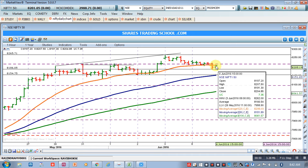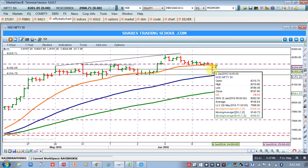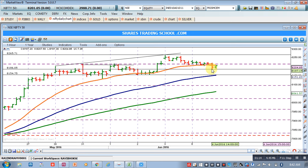In the last hour, Nifty pulled back and retested the 20 EMA as resistance. The 20 EMA is currently placed at 8208 and closing is at 8204, so the retesting is almost done. Today, if the market opens and goes below the low of 8186, our short should continue with a target of 8154.